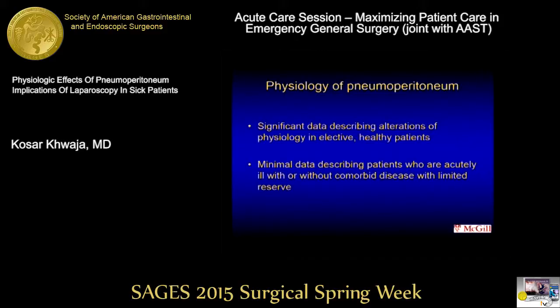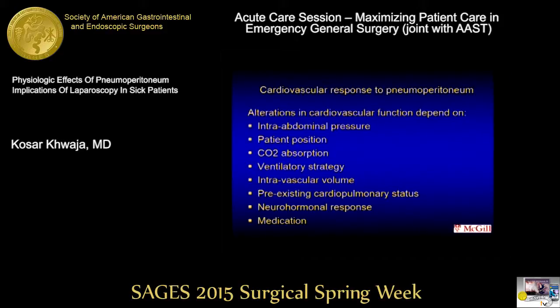There is significant data describing alterations of physiology in elective healthy patients, but not a lot of data on the effects of pneumoperitoneum on acutely ill patients with respect to their physiological derangements. The cardiovascular responses to pneumoperitoneum are things we all learn during residency but may not think about in the middle of the night. First, there's an increase in intra-abdominal pressure. Patient position affects preload and afterload. There's CO2 absorption, ventilatory strategy, and intravascular volume. There's also the pre-existing cardiopulmonary status — patients with ischemic bowel and severe vascular disease do not have a normal cardiovascular system — plus neurohormonal responses, and they're usually on significant medications.